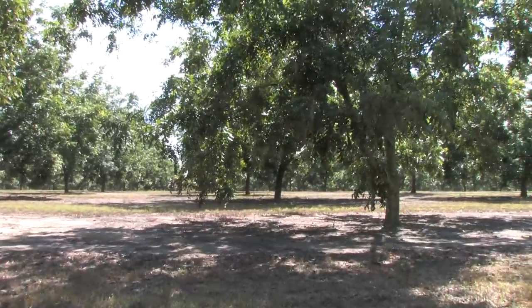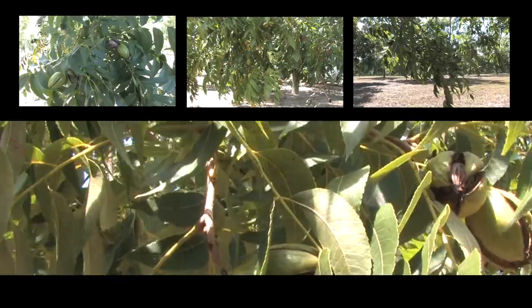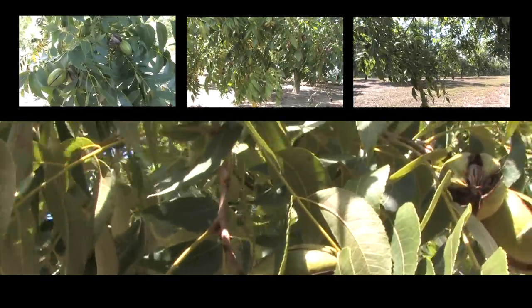My name is Matthew Smith and I am an assistant professor in the Department of Plant Pathology at University of Florida. I study fungi of all kinds, but I've been especially interested in truffles for a long time, and I'm also the curator of the fungal collection at University of Florida.